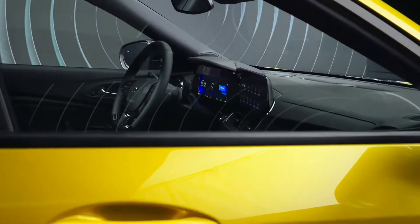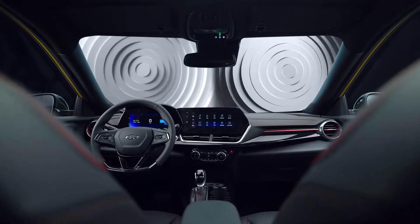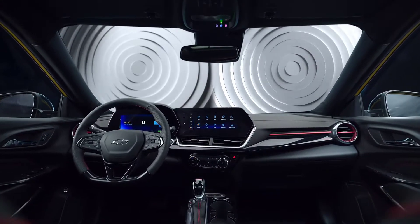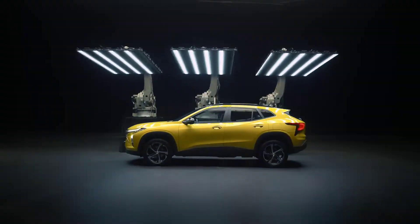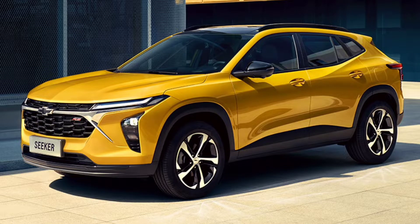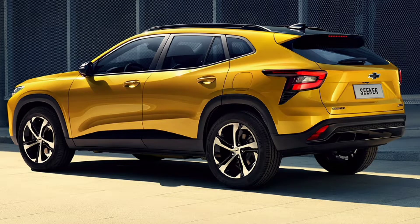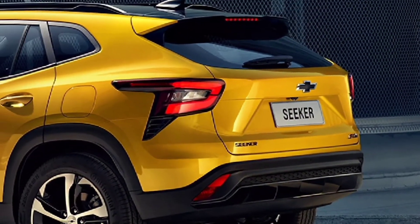The all-new 2023 Chevy Seeker is designed to draw in younger buyers with engaging styling, class-leading performance, and a new interior stuffed with the latest tech features. Exterior-wise, we see a chiseled front fascia that incorporates thin upper lighting signatures and tall vertically oriented lighting housings in the corners. The side profile integrates a rising beltline and pronounced fender flares that lend the crossover a sporty stance, while two-tone wheels are mounted in the corners. The rear end is punctuated by wrap-around tail lights with a geometric design.